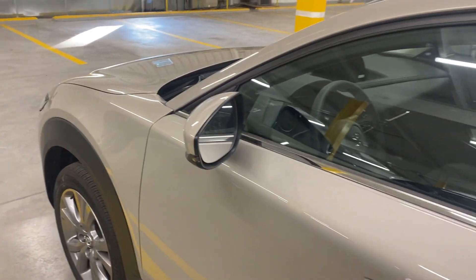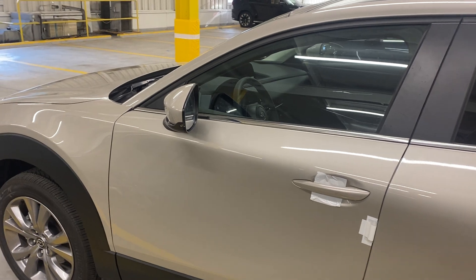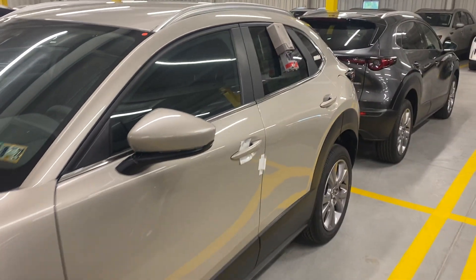The blind spot monitors are little indicators that light up in each mirror — you might see that little triangle hologram right there. It will light up orange to let you know if someone's in your blind spot. And if you happen to use your turn signal, it will beep at you to grab your attention that you cannot make a lane change.